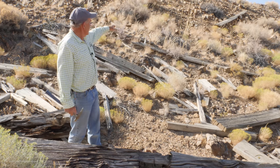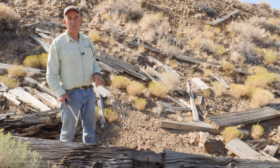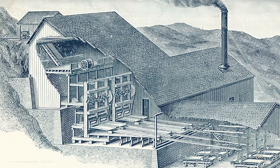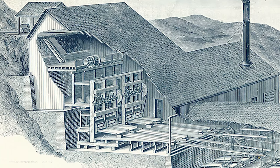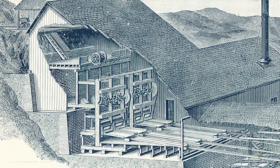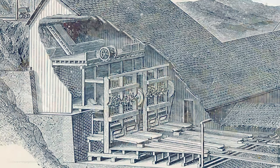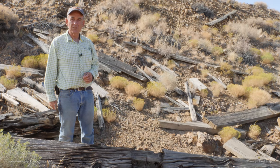Originally the trestle would have come out level with the road behind me. These big timbers would have supported a plank road, and then the wagons would have been able to dump their ore into the coarse ore bins. By raising and lowering control doors at the bottom of the coarse ore bins, they would have fed that coarse ore down into the stamp mills. Each stamp typically weighed between 1,500 and 2,000 pounds, and was raised and dropped by a series of cams attached to either a steam engine or an early internal combustion engine. We'll walk on down through the mill and I can point out various aspects at those stages.